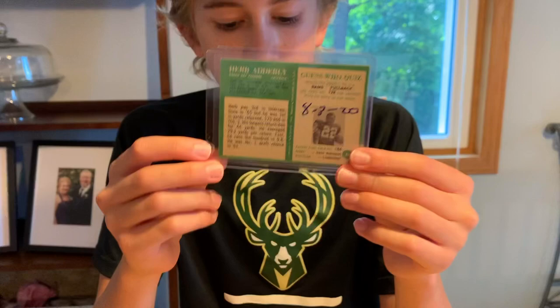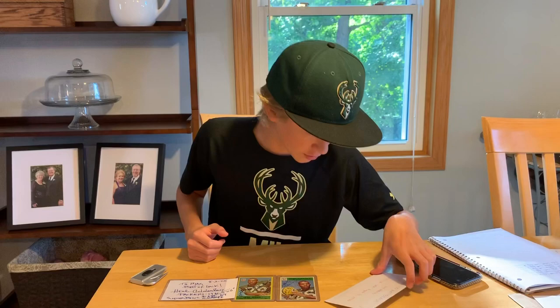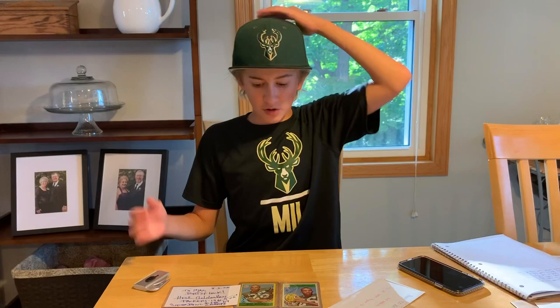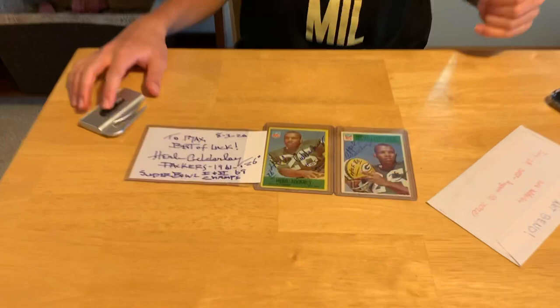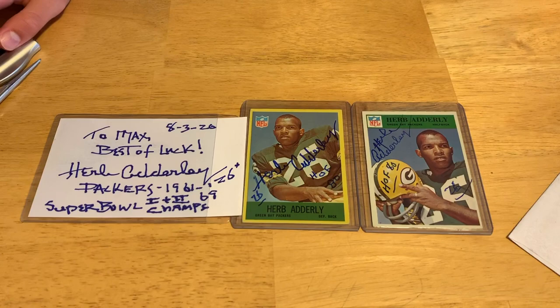He signed it on August 3rd and I got it back August 10th. I sent it out July 28th and got it back August 10th — about a 12 to 13-day return, so a pretty quick turnaround of almost two weeks. Thank you so much Herb Adderley — this is one of the best returns I've ever had. Thank you guys for watching. Please like, subscribe, comment, share, and follow me on Instagram at max.yt — I'll see you guys later.